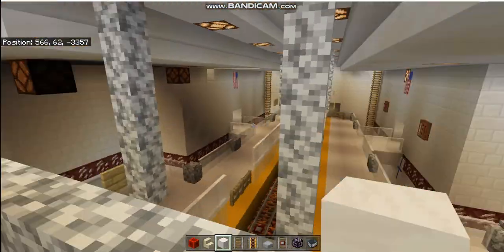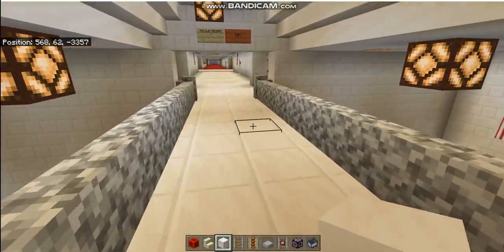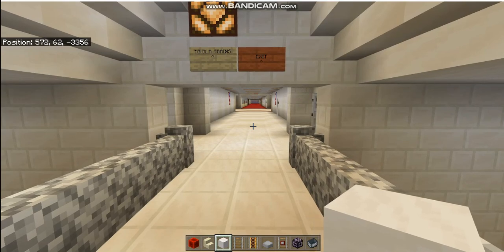I am Travail and this is Minecraft dot Travail. I am in the empty Hunter College Station. Have a good day and may God bless you.